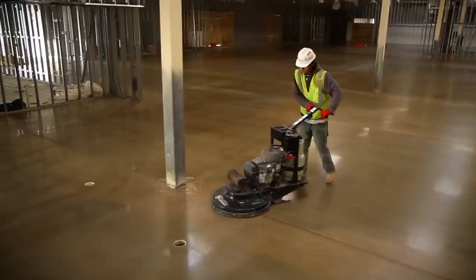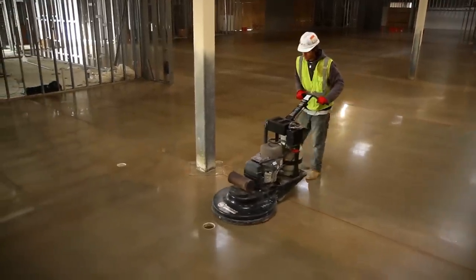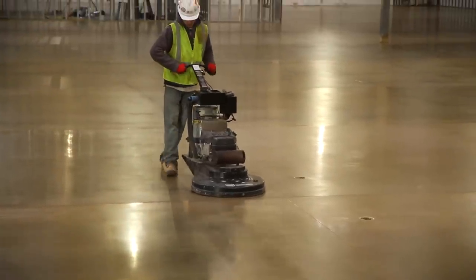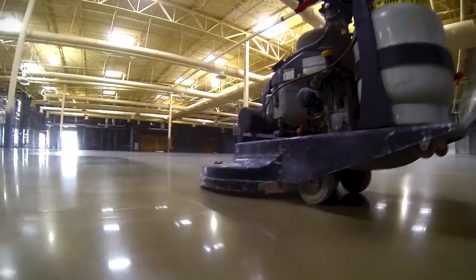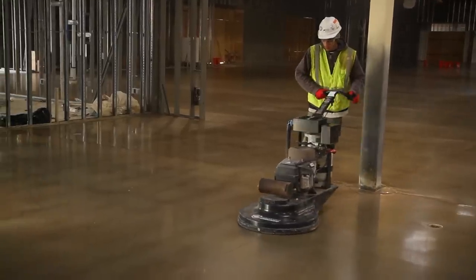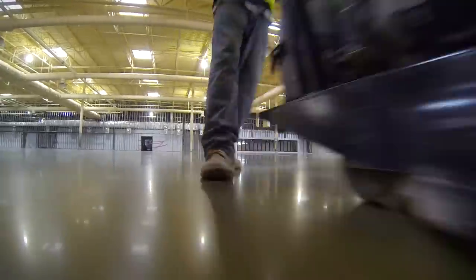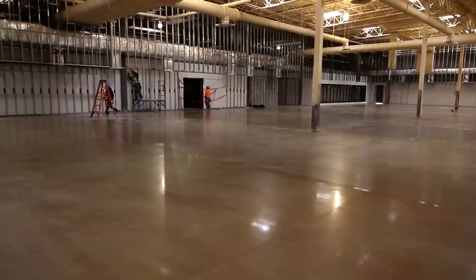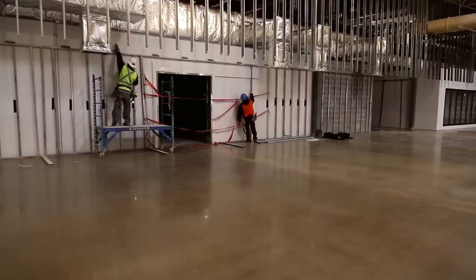It's the last day, and it looks like we're going to make it. The final step is burnishing — we run a machine that cleans the floor and cures the chemical guard, which helps protect the floor from stains. The floor looks fantastic. Now the space gets turned over to the general contractor so they can finish their work. We'll be back in 90 days to clean the floor before it gets turned over to the Naval Academy.